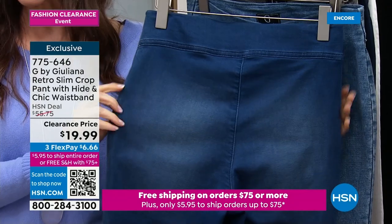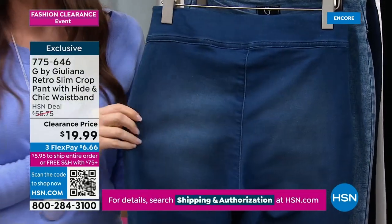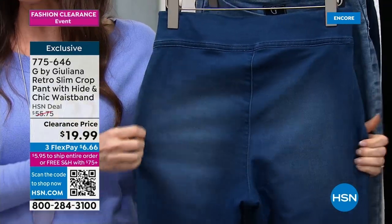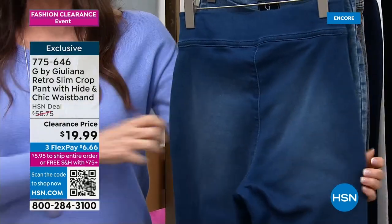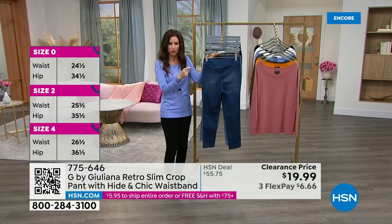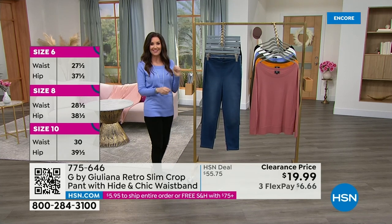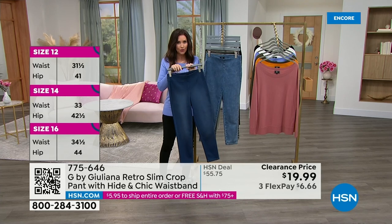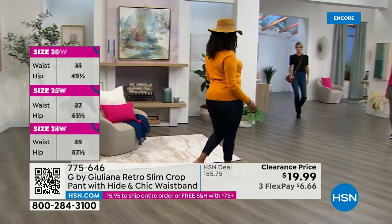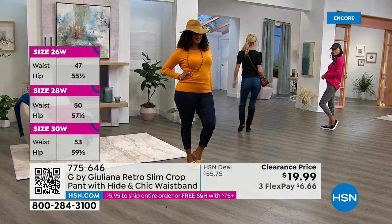We've got size 0 through 16 and 16W through 32W women. The inseam length is 23 inches in petite, 25 in the average, and 27 inches for the tall — so it hits just above the ankle, kind of a little bit of a crop. This is honestly a steal. If you can grab more than one and we've got your color and your size, please do it. This is like the anchor for a fashion clearance day. We've never offered these at $19.99 before. Look at the back of the jeans — no pocket, they're smooth, they look great, and you don't have to wear something over these. These are not a legging — these are a true jean.